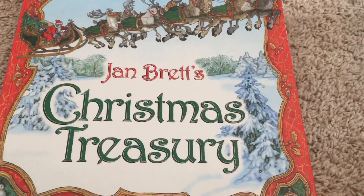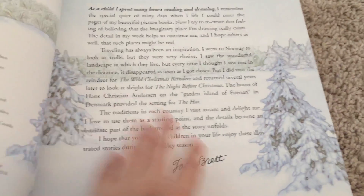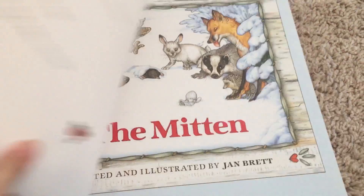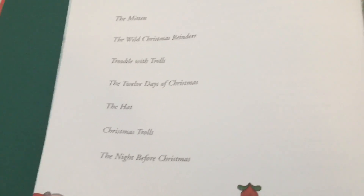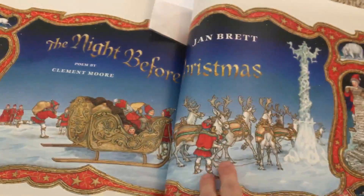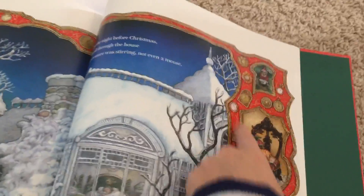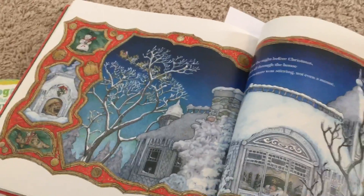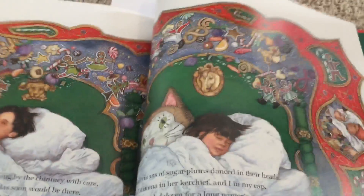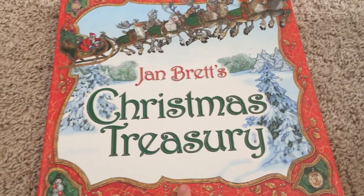This is Janet's Christmas Treasure — we did not read all the books in here, but we did read the favorite: The Night Before Christmas. I love how you hear the main story but there's stuff going on in the sides. I love that about her books. I highly recommend this big treasure of her books — if you ever see it anywhere, buy it.